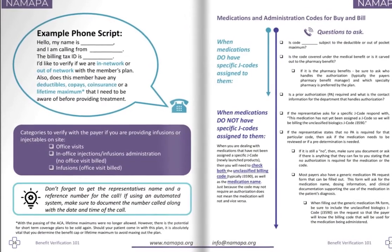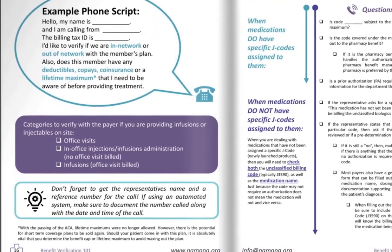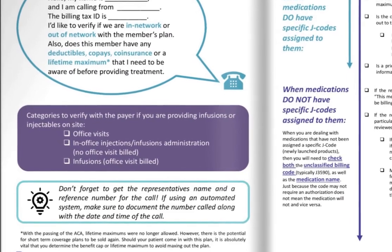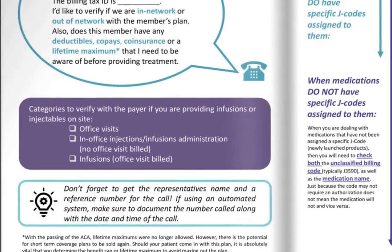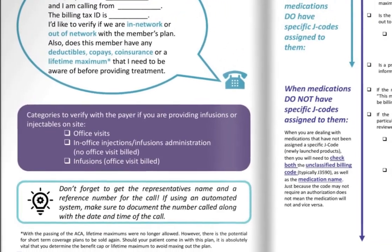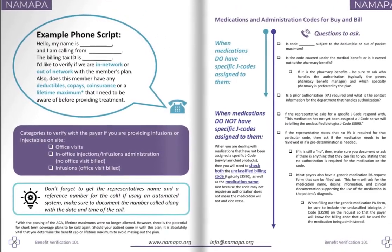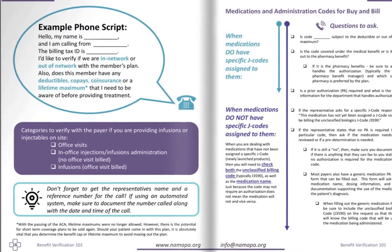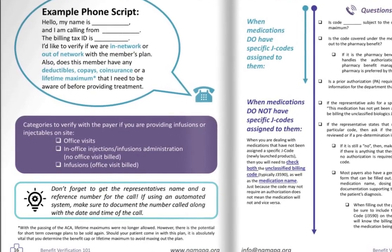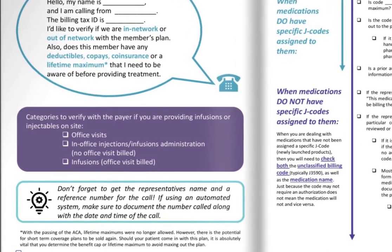When calling in, give your name, the place you're calling from, and the billing tax ID. Then ask for in-network or out-of-network status with the member's plan, and whether the member has any deductibles, co-pays, coinsurance, or a lifetime maximum to be aware of before providing treatment. Categories to verify with the payer if you're providing infusions or injectables on site include office visit, in-office injections, infusion administration where no office visit is being billed, and infusion administration. When you call the insurance company, you're building your case — ask everything and anything that could potentially impact your patient and their access to medication, giving everything about the physician, site of care, and the medication being administered.